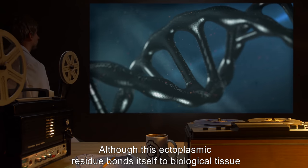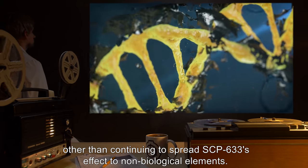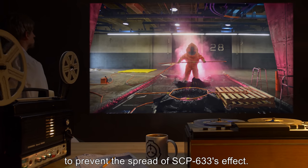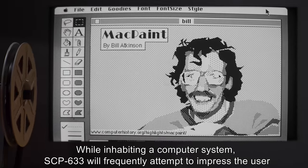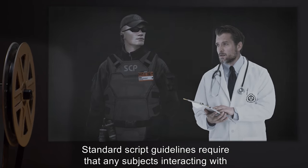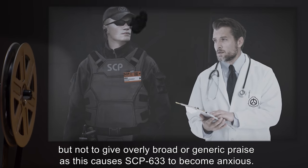Although this ectoplasmic residue bonds itself to biological tissue and cloth, it is non-toxic and has no malignant properties other than continuing to spread SCP-633's effect to non-biological elements. Humans affected in this fashion must undergo full chemical decontamination protocols to prevent the spread of SCP-633's effect. While inhabiting a computer system, SCP-633 will frequently attempt to impress the user by showing off the maximum graphical capabilities of the machines it inhabits. Standard script guidelines require that any subjects interacting with SCP-633 respond positively to these activities, but not to give overly broad or generic praise, as this causes SCP-633 to become anxious.